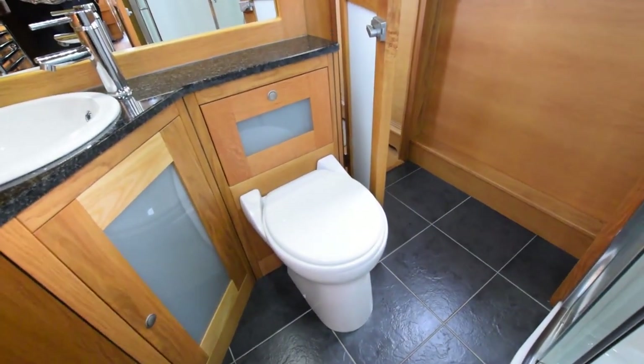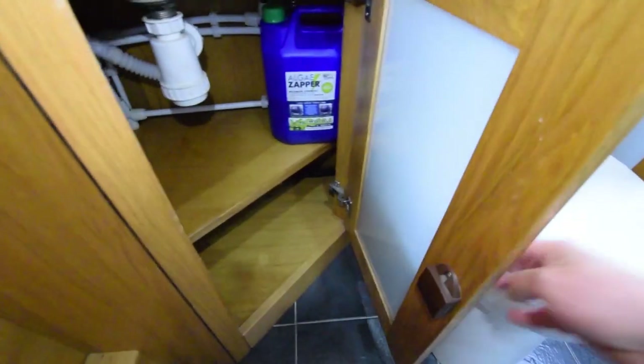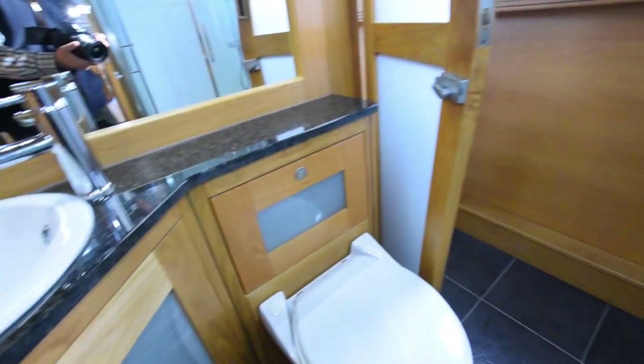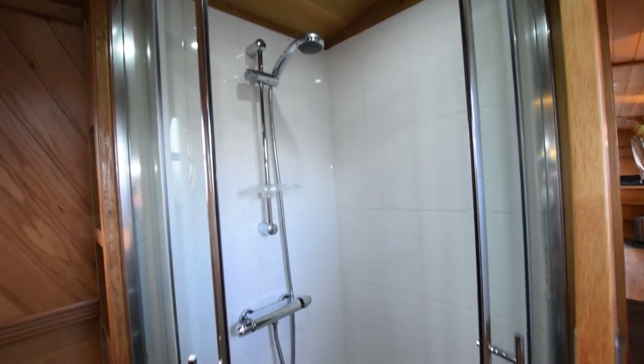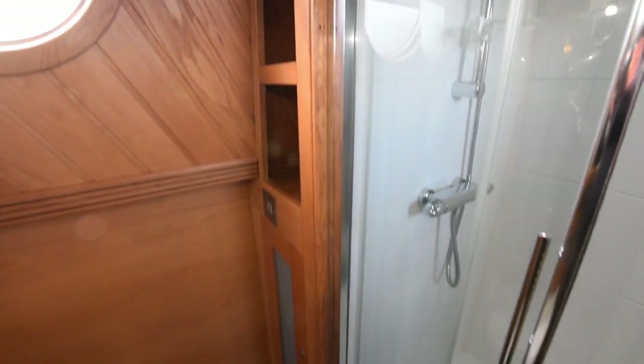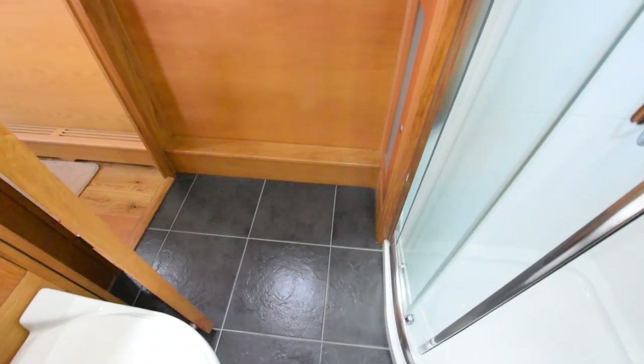The loo is a ceramic Vetus electric flush pump-out. The basin is ceramic. The worktop — or rather the tops in here — are granite. Beautiful quadrant tiled shower with glass doors. Slate floor in here as well. There are some useful linen shelves in the cupboard between the shower and the gunwale.